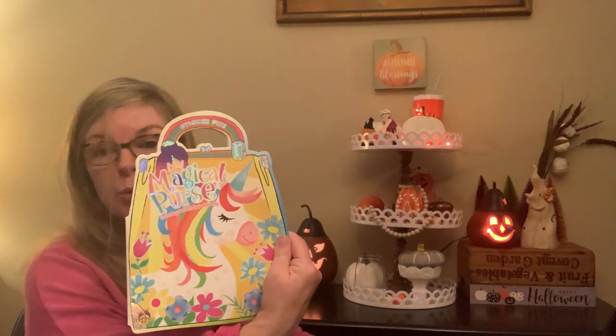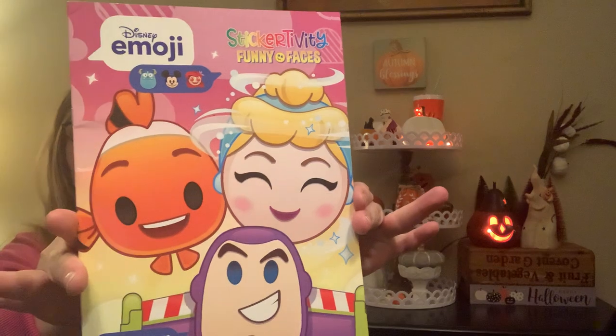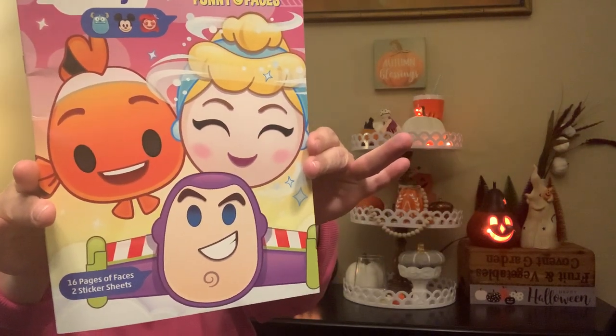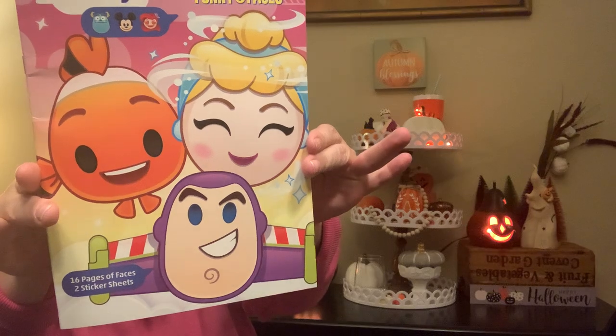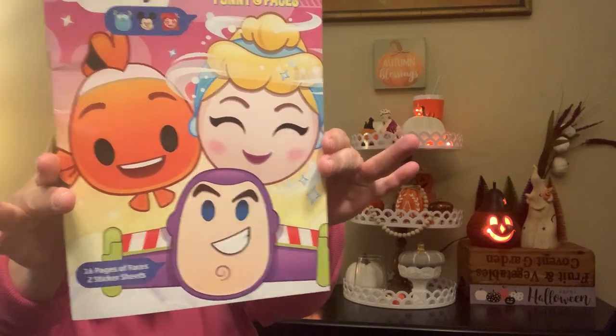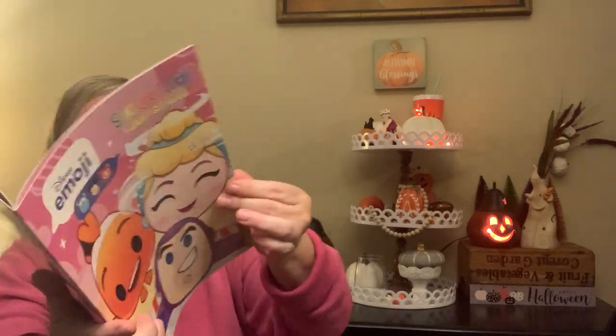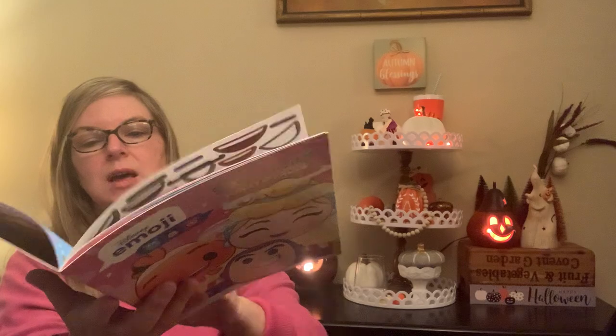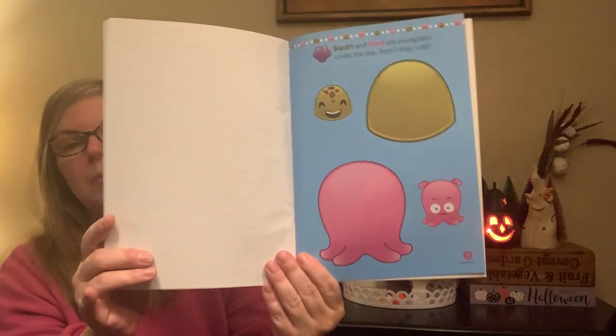Here's another one of those Magical Purse activity books and another activity book — this one is Stickertivity Funny Frames with Disney Pixar characters. It says Dreamtivity, an imprint of retail-centric marketing, but also imported by Greenbrier. You have little face accessories and then you plop them in.